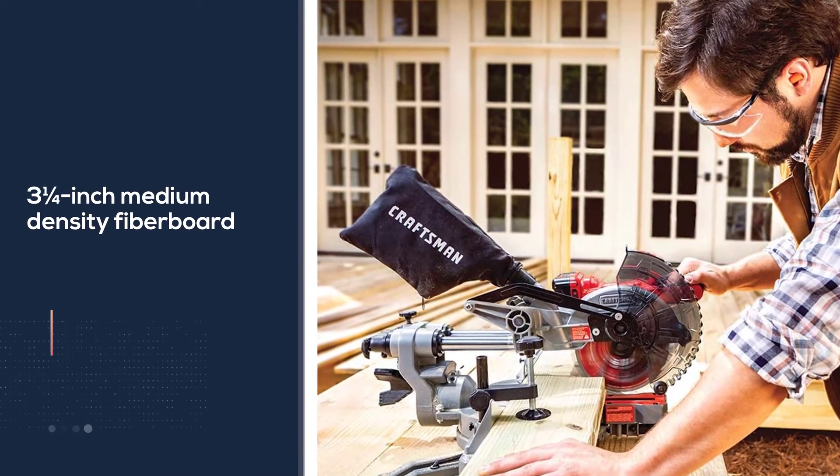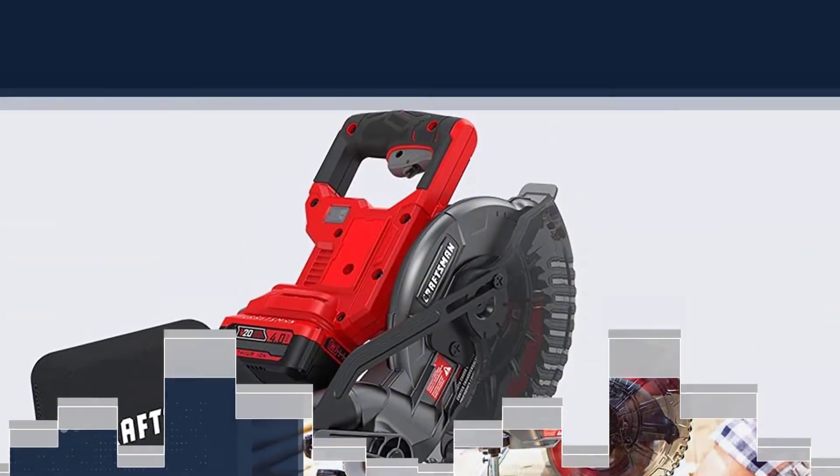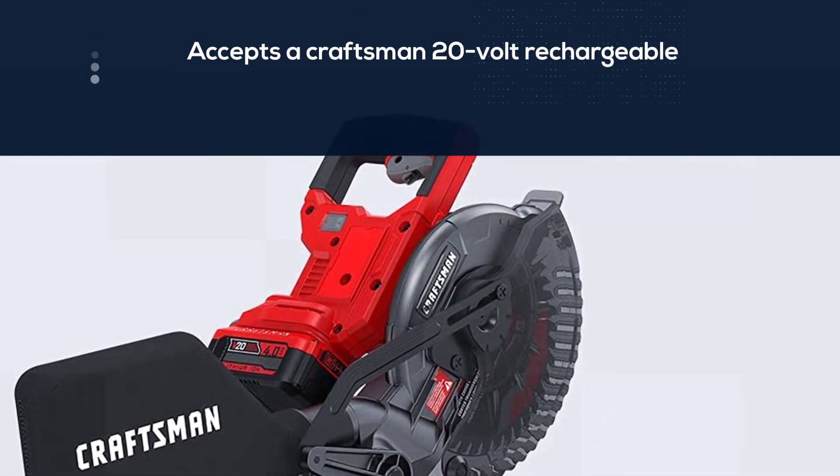It accepts a Craftsman 20-volt rechargeable battery, which is included along with a battery charger.